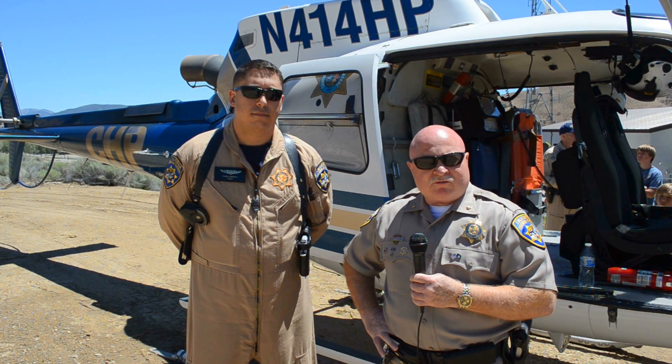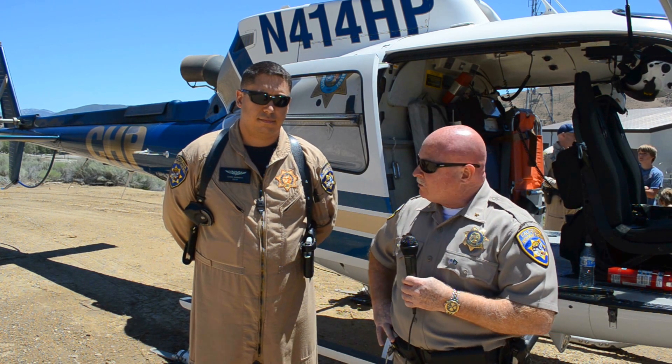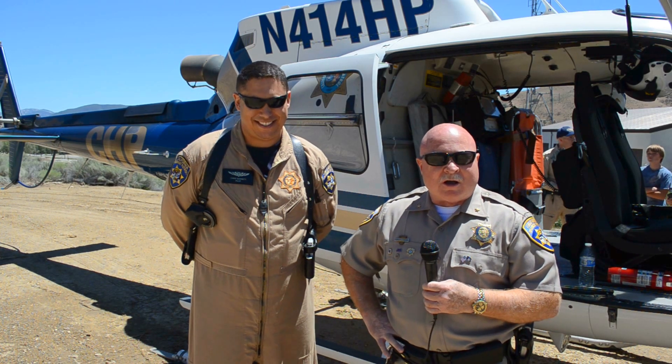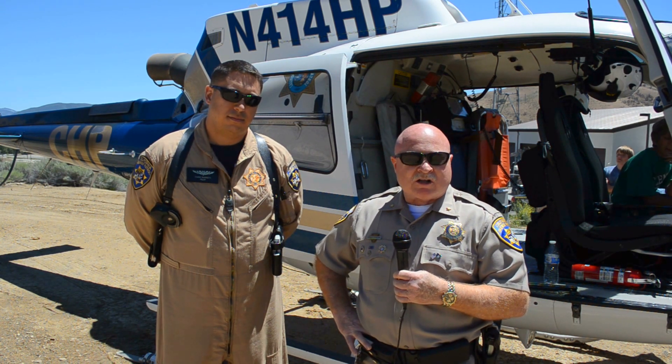Good afternoon everyone. I'm Assistant Chief Lindley Duncan, assigned to our Central Division which is located in Fresno. I'm here today with one of our helicopter pilots, Chris Barrett, who fills a part of our critical mission. Our mission as a department is to provide safety, services, and security to the people of California. One of the most critical aspects of that is our air operations, which provide not only enforcement support but also search and rescue.